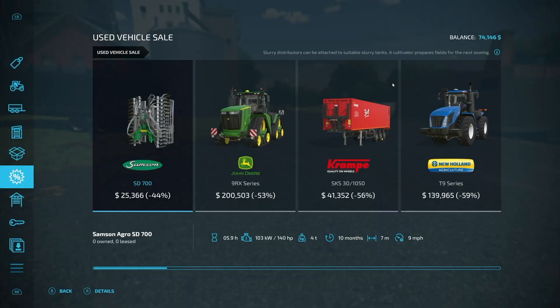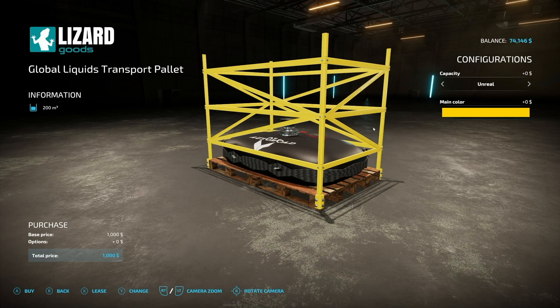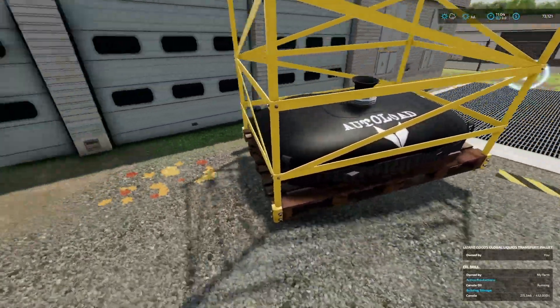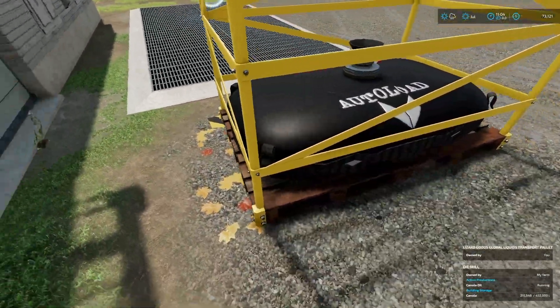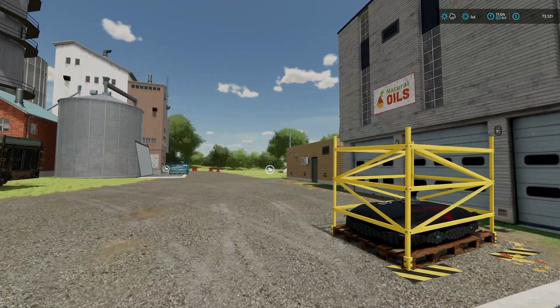We do need one thing — we need ourselves a Global Good liquid pallet. We're going to go with the unrestricted capacity and a cool color that stands out: yellow. It is auto-load. I don't know exactly where the trigger point is, so I'm just going to put it right here. Maybe that'll work — I guess we'll find out.